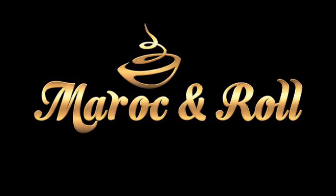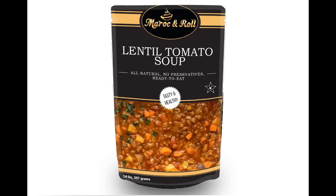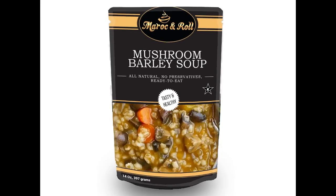I joined forces with some people in the food business to start Maroc Soup, and the first product is Moroccan Roll. We worked with a world-class chef and developed three varieties of soup: lentil tomato, minestrone, and mushroom barley.